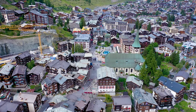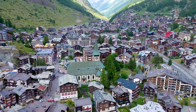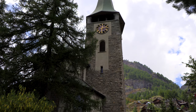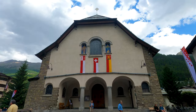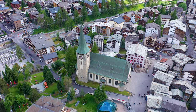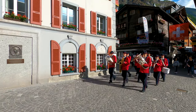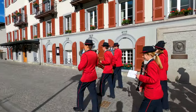Wandering around the village will let you experience its ambience and beauty. A little further down the road, you will come across the historic Parish Church of Saint Mauritius. Although constructed in 1913, this church was rebuilt on a predecessor building that probably stood on the site as early as 1285. If you are lucky enough to be in Zermatt in June during Corpus Christi, you will be privileged to witness a once-in-a-year parade.